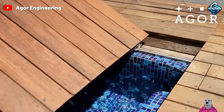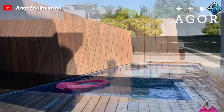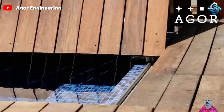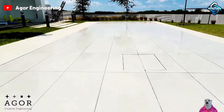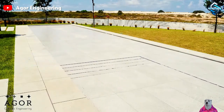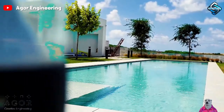Transform your garden into a restful oasis with the Agor pool system. Save space when not in use and reduce maintenance costs. This pool is not just a place for entertainment, but a modern architectural masterpiece. Let your home become a unique highlight, where every day is a dream vacation.